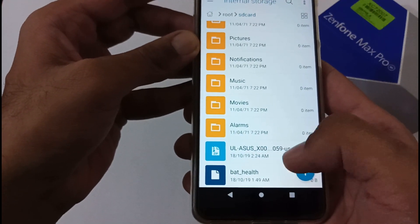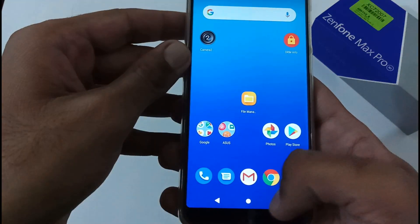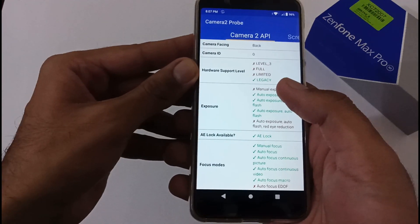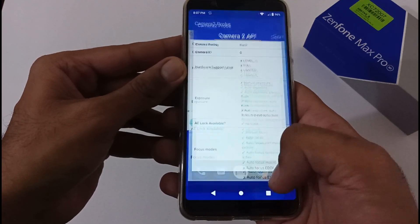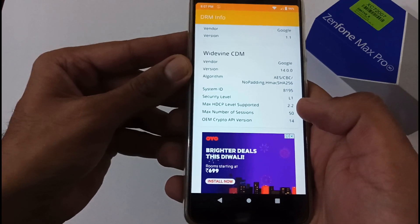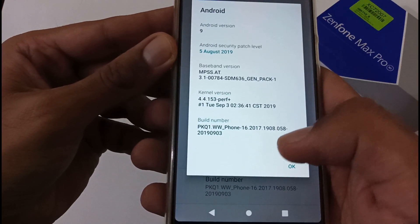Here is the file in internal storage — the 059 version file. Before restarting, let me show a few things. Currently, Camera2 API is not enabled and is showing legacy. We'll verify whether after this update it changes to Level 3, Full, or Limited. Also checking DRM info — with version 058 it was patched to L1. We'll verify that remains unchanged after the update. My current build number is 1908.058.